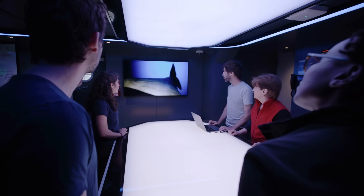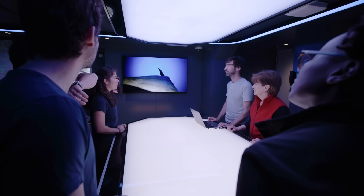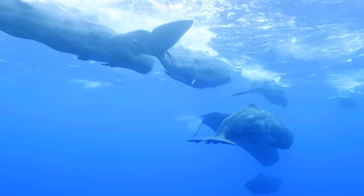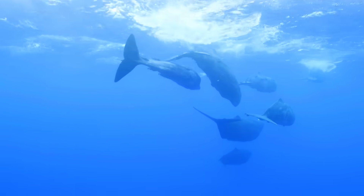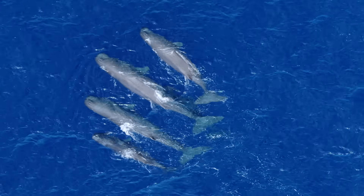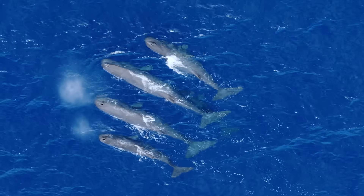Studying the tag's footage can help improve its functionality to get better data in the future and unlock more insights. The videos, along with the bit of skin that we collected for genetic testing, provide vital data that can help conserve the species and maintain local biodiversity.